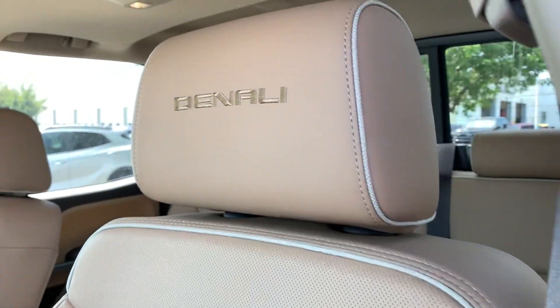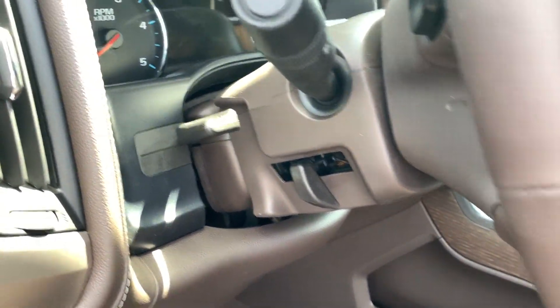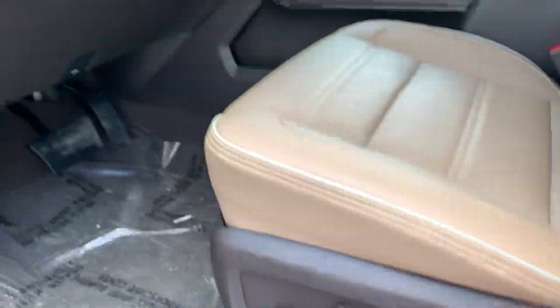Perforated leather with Denali stitching on all of the headrests. Steering wheel with manual tilting and telescopic adjustment. Got a trailer brake right here, four-wheel drive selection, automatic headlights with your fog lights, and a power driver seat of course. Let's go ahead and hop on in.